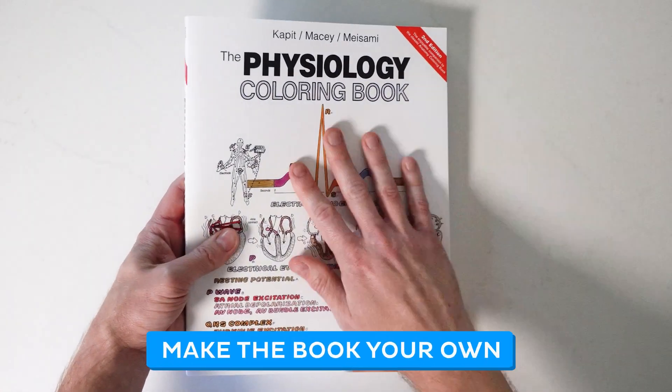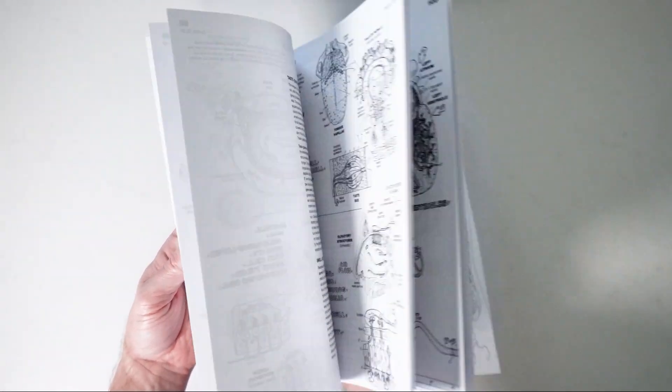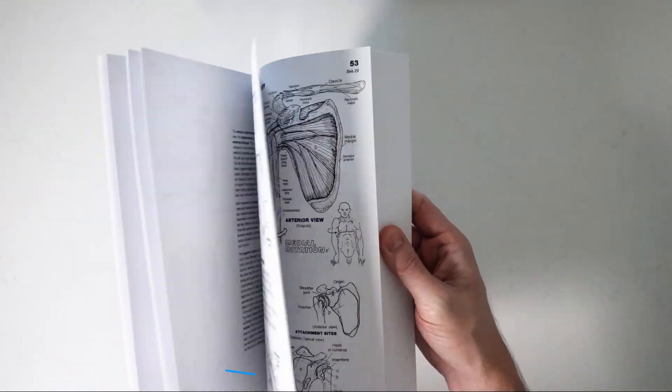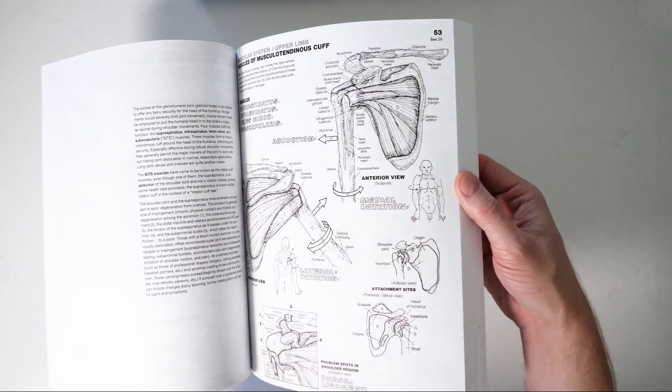Finally, don't forget to make the book your own. Use blank pages to create study notes, draw additional diagrams, or quiz yourself on the material. The more you engage with the content, the better you'll retain the information. The key to success with any anatomy coloring book is to take your time, enjoy the process, and actively engage with the material. Let's now dive into each coloring book and see which one might be right for you.